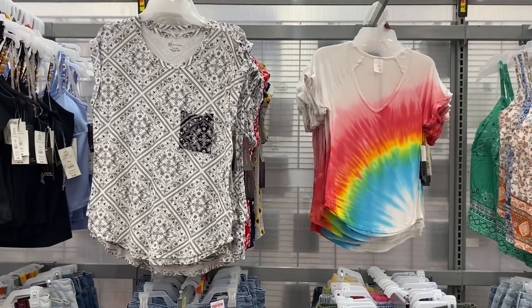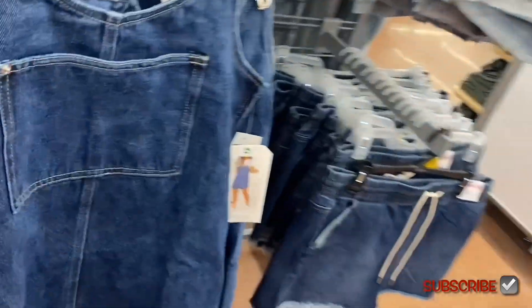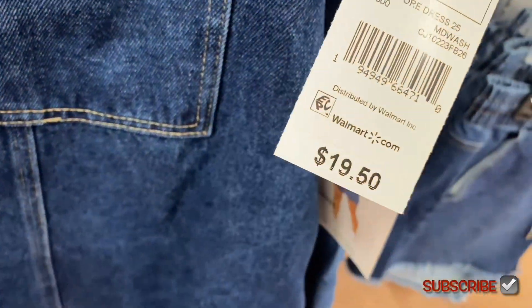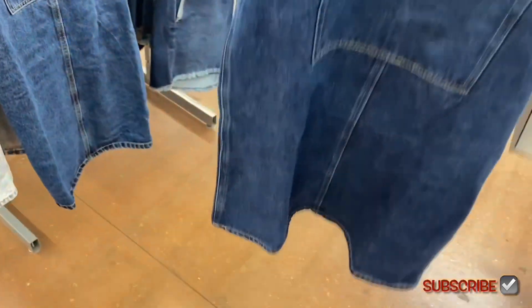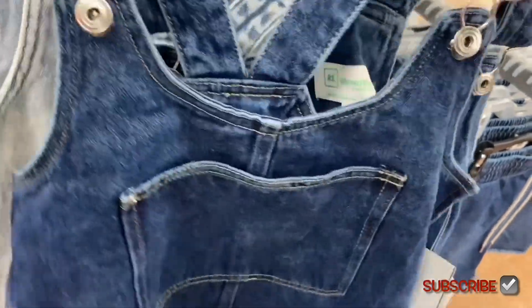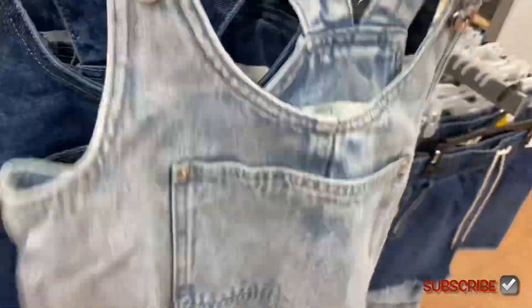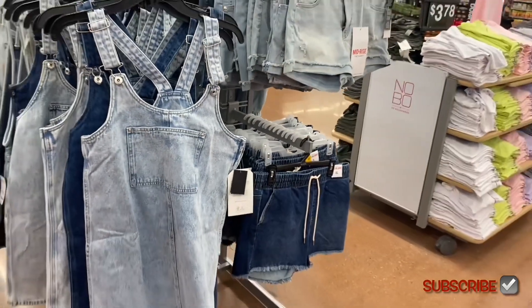I almost walked right by these because they always have clearance over here, but these are actually new — Celebrity Pink dresses for $19.50. This one has a little pocket. I used to have one like this when I was a kid. It also comes in a lighter wash. So cute!